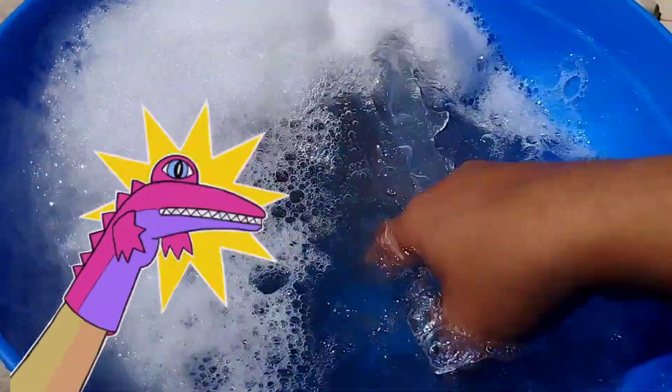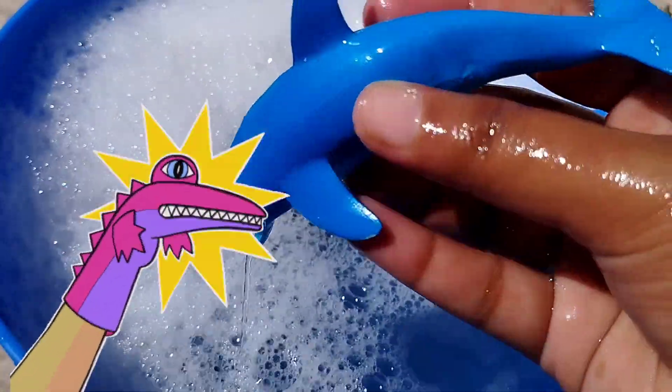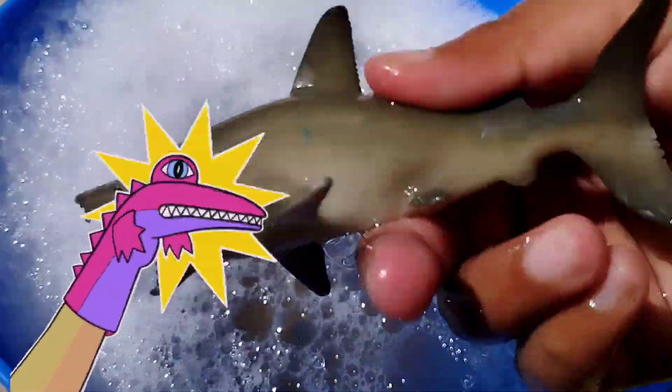The next one is a dolphin. This is a dolphin. The next one is a dolphin. The next sea animal is a shark.